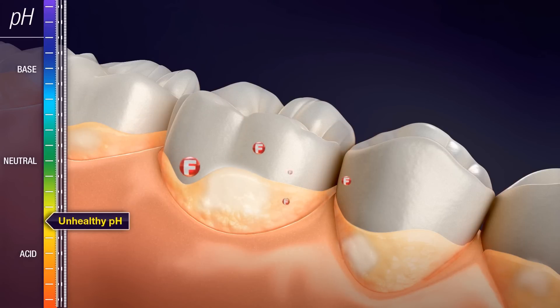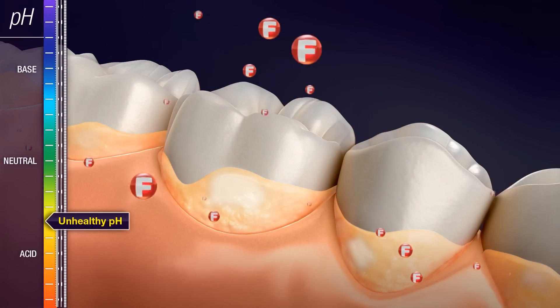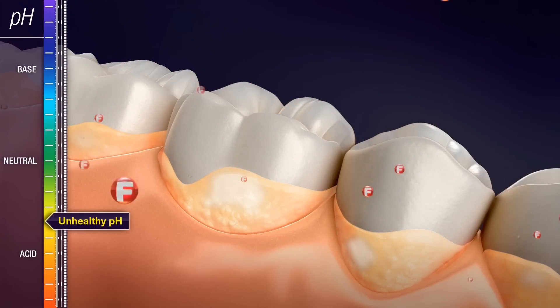Fluoride helps to prevent cavity formation by reducing demineralization and promoting remineralization. But it does not neutralize sugar acids in plaque, which are the number one cause of cavities.